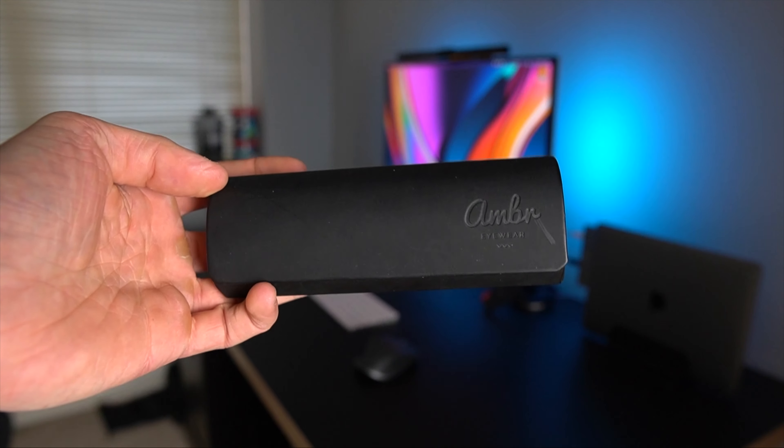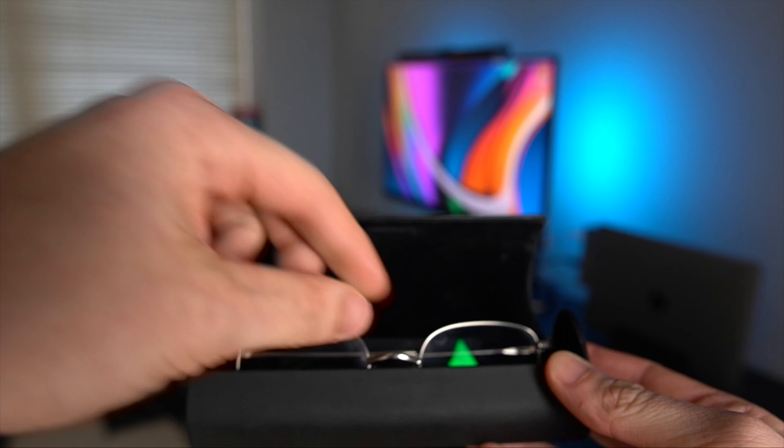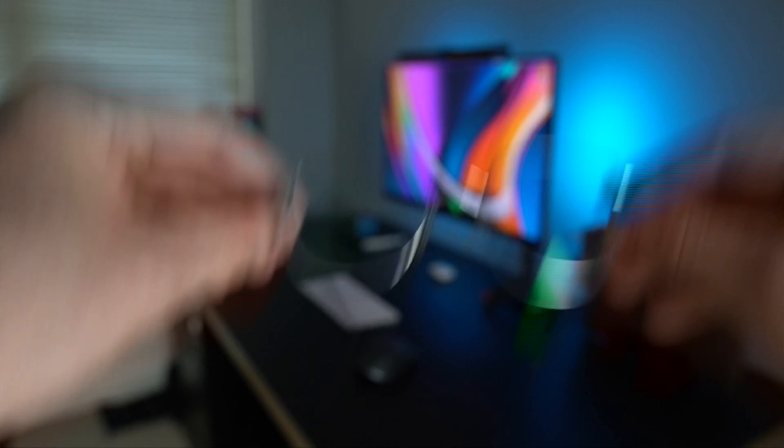The last thing on the list is blue light blocking glasses. These come in all different shapes and sizes from different brands and price ranges, but the idea is the same — they help block blue light from your eyes in the evening to help you sleep. It's hard to know if they work, but I think it's worth getting them even if they give a slight chance of better sleep, because good sleep is so important to everyday life. If I can wear glasses for a couple of hours in the evening while on my phone to help with that, I'm willing to do it. I got mine from Amber Eyewear here in Ireland.